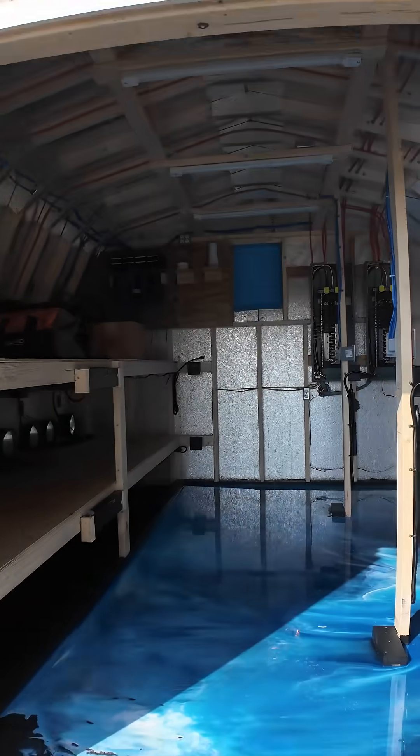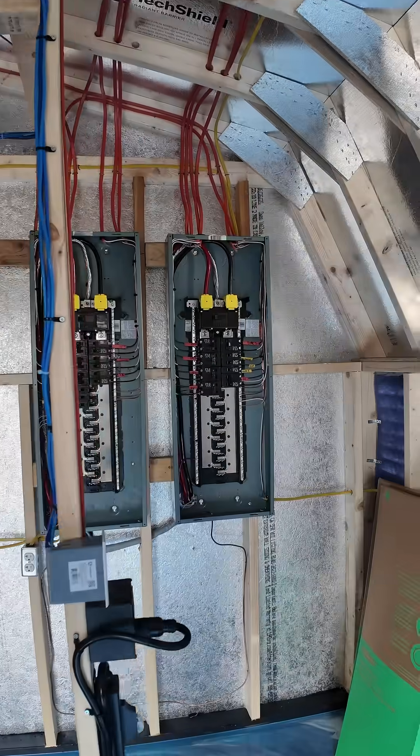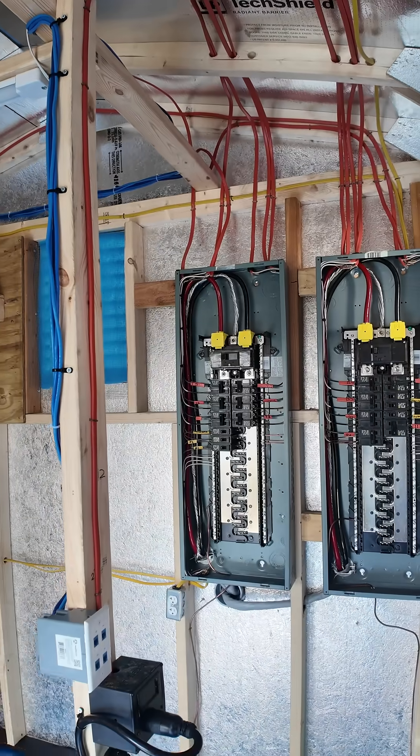All right, the inspector was just here and we are ready to go. He came through, reviewed and inspected everything. We had to make sure we left the doors open so he could review all the electrical work, and we got the stamp of approval.